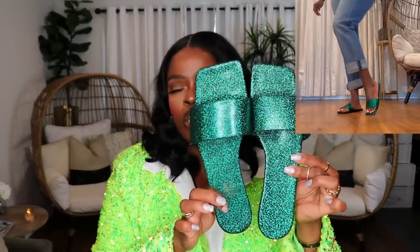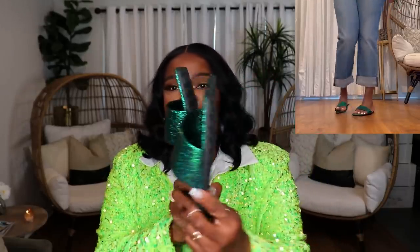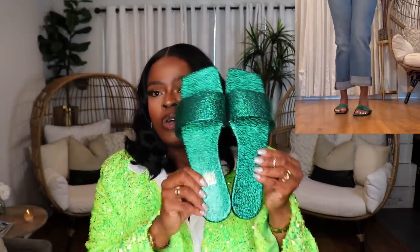The next pair are these really cute metallic slides from Shein. I love the color and sparkle on these. They have square toes, which are so flattering with a fresh pedicure. On the back they went the extra mile and put lug sole grips so you won't slip. These are really really cute and very sparkly — they have a nice little shine to them.